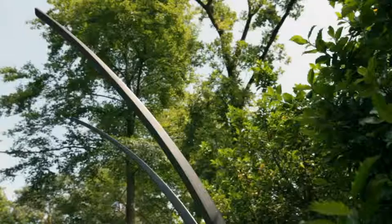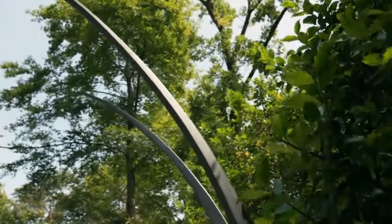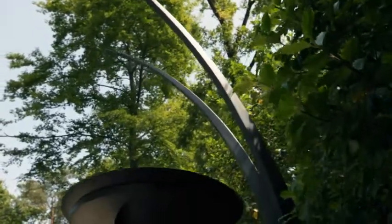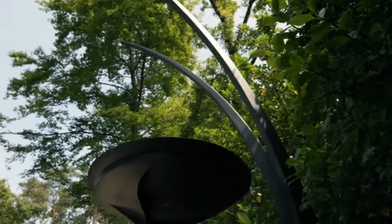The name Oryx actually just came from the fact that if you're looking straight at the gas lamp it looks like the two horns of an Oryx, which is a beautiful, graceful, stunning animal. So that's really where the name came from.